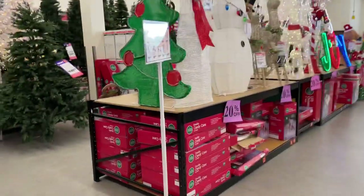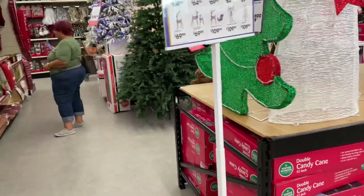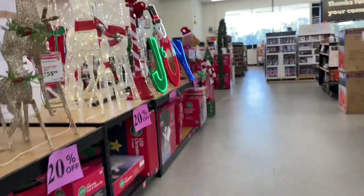All right, that's about it. Heads up — Big Lots has got their Christmas stuff out. All right guys, I'll see you in the next video.